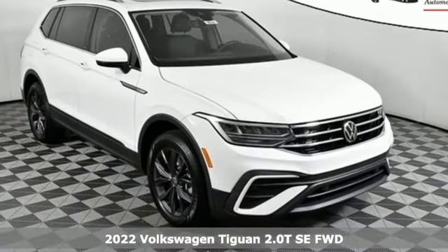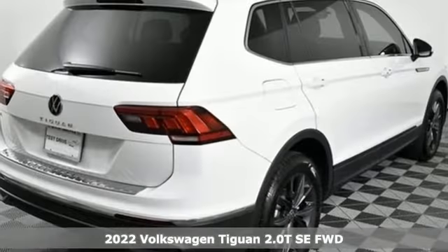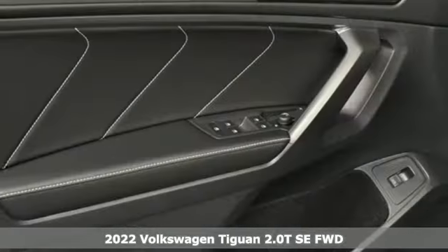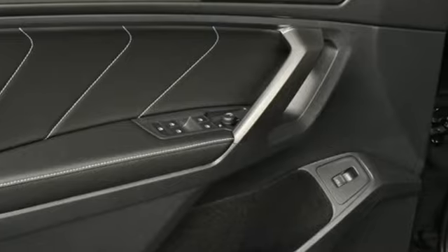It's a new 2022 Volkswagen Tiguan. Sophistication, space, and common sense are the essence of this adaptable utility vehicle. Plus, it offers an exciting list of features.